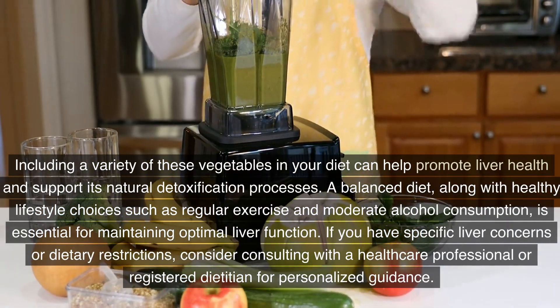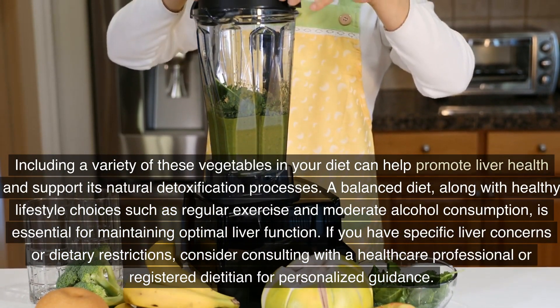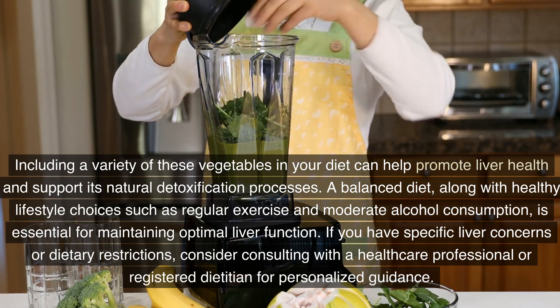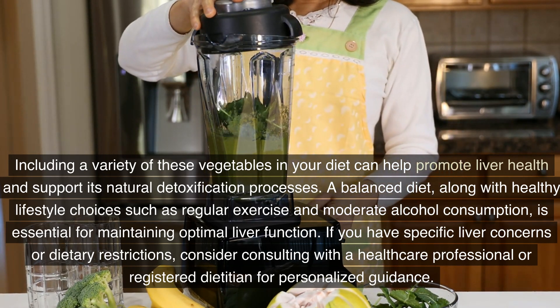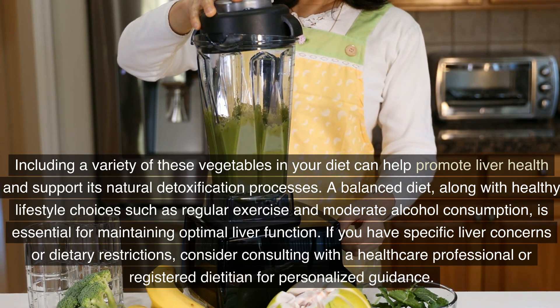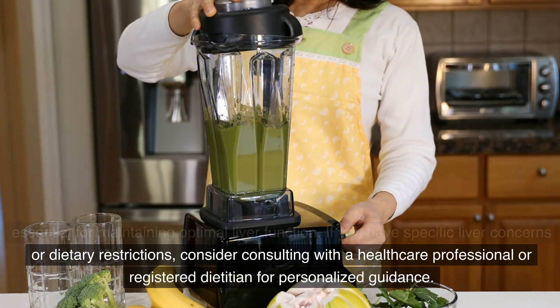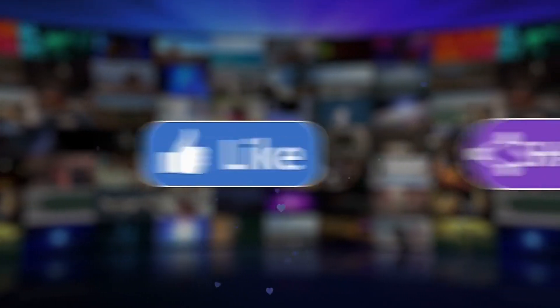Including a variety of these vegetables in your diet can help promote liver health and support its natural detoxification processes. A balanced diet, along with healthy lifestyle choices such as regular exercise and moderate alcohol consumption, is essential for maintaining optimal liver function. If you have specific liver concerns or dietary restrictions, consider consulting with a healthcare professional or registered dietitian for personalized guidance.